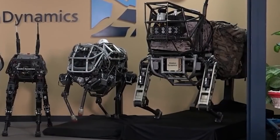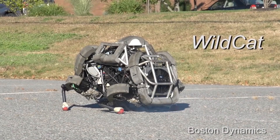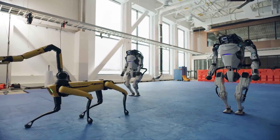Over the years, Boston Dynamics has gathered a small roster of robots, having names like Big Dog, Sand Flea, and Wild Cat. In recent times, the company has explicitly outlined the two most advanced machines to date, and they're Spot and Atlas. Spot can navigate any kind of terrain just by sensing its environment.